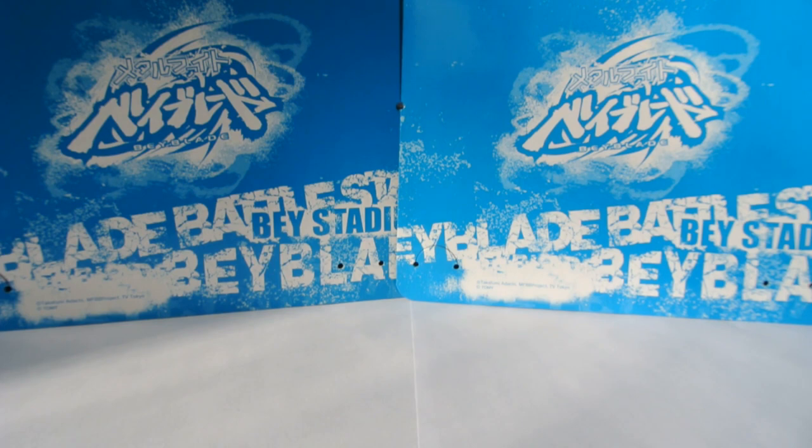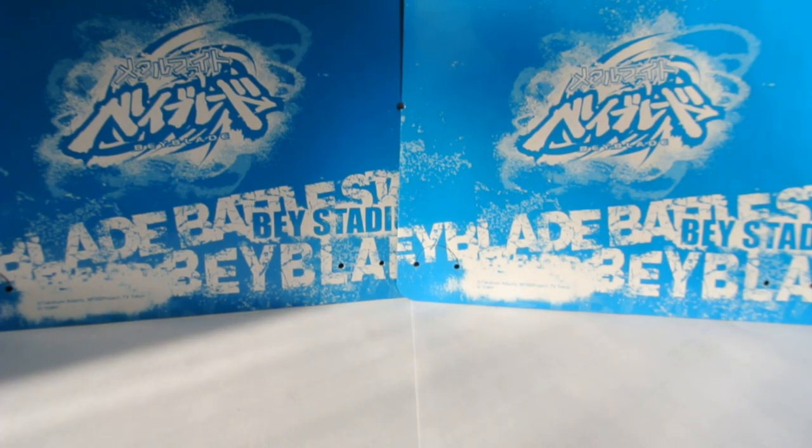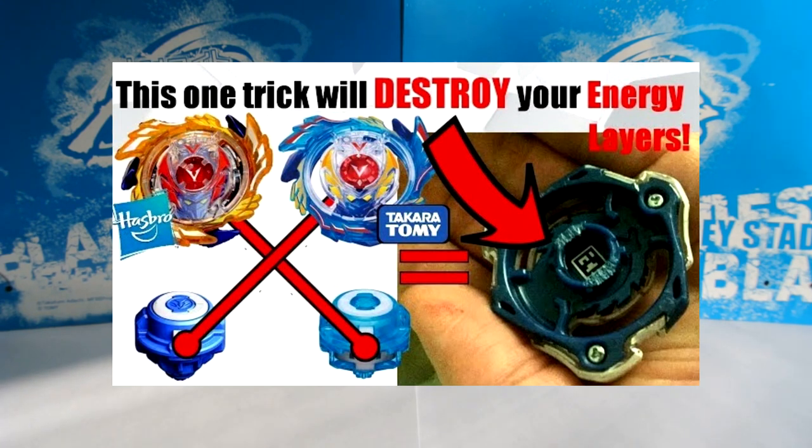I'm of the opinion that Hasbro's initial bad reputation was a bit undeserved when they first started releasing their single and dual layers back in late 2016, early 2017. One of the main reasons that Hasbro's Burst series got a lot of negative reception at first was because they are actually incompatible with the Takara Tomy Burst releases. I made a whole video about that and why some of the parts shouldn't be combined with one another because they will actually damage each other and make them illegal for tournament play.